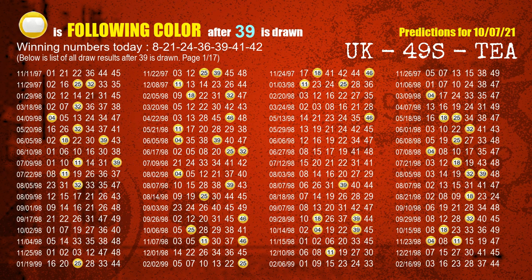The fifth winning number is 39. The most frequently following color is yellow when 39 is the winning number in the last draw.